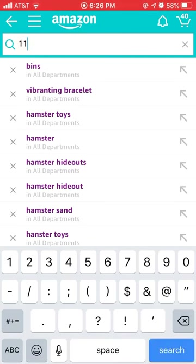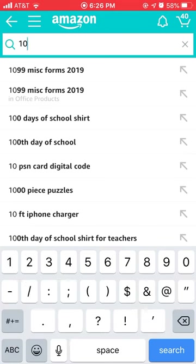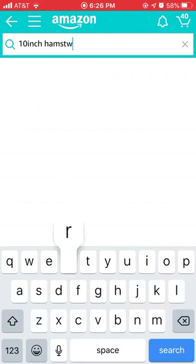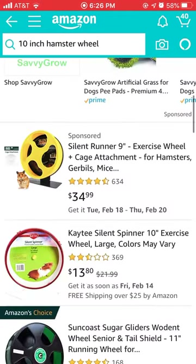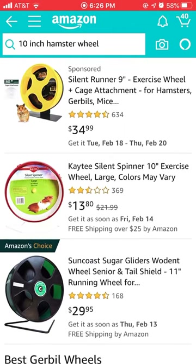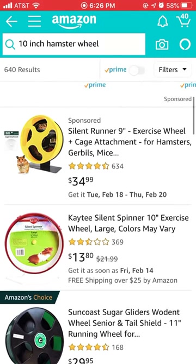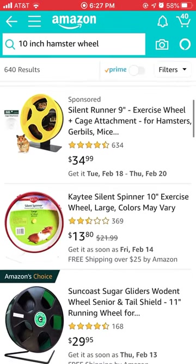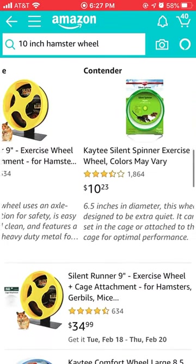We're going to look for a 10-inch hamster wheel and try to get the best reviewed one. I'm looking at the Science Spinner — the nine-inch exists but the eight-inch wheel isn't big enough for mine, so I need to get a bigger one.